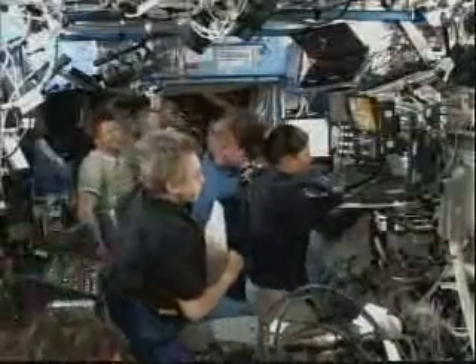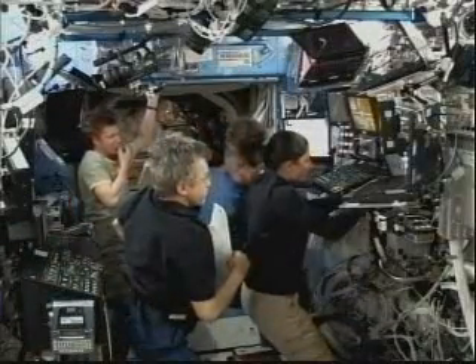The view inside the Destiny laboratory, continuing to work the pursuit.